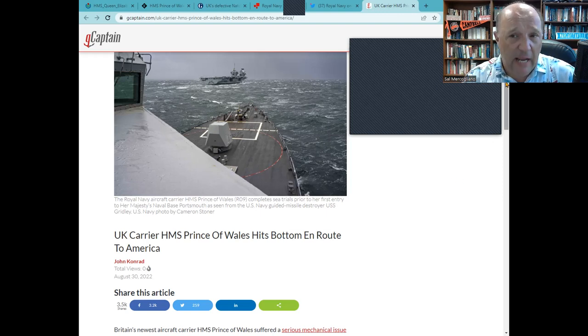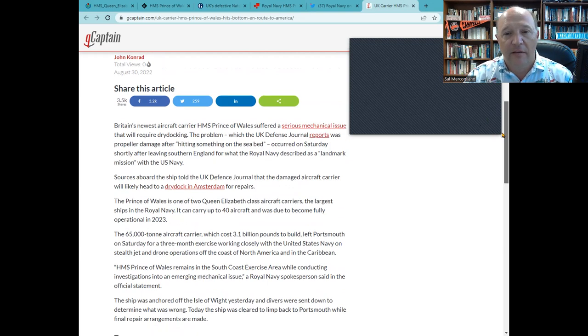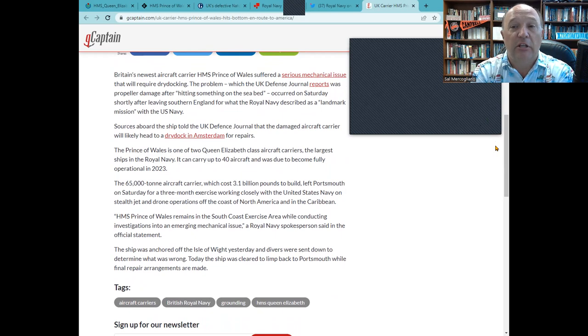Admiral Morehouse alludes to a mechanical issue, but a story on gCaptain by John Conrad reports a different cause — based on the UK Defense Journal — where propeller damage to the vessel resulted from hitting something on the seabed shortly after leaving southern England. If the vessel struck bottom and the propeller hit something, that could cause mechanical damage throughout the shaft, the gearing, everything along the line — not least of which is a bent or damaged propeller. Something like that could require dry docking if substantial enough. A propeller can also go out of line on its own, which could relate to the 'no grease' claim, though that's very unlikely.